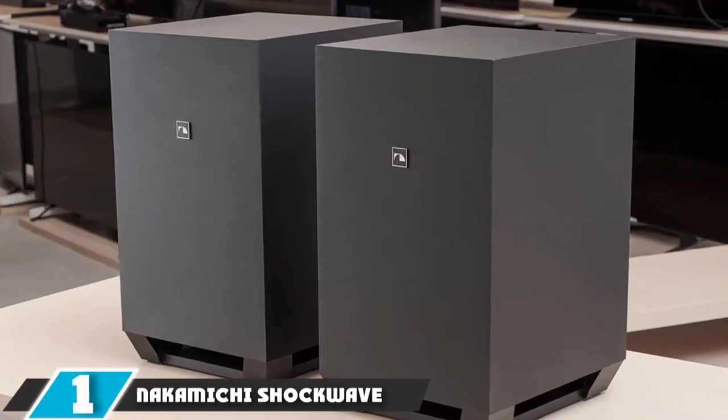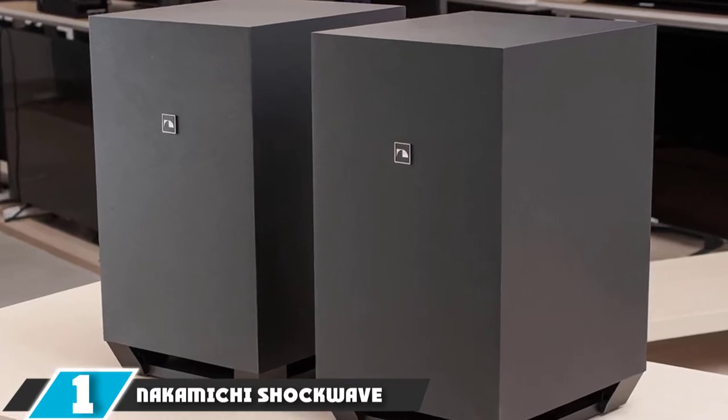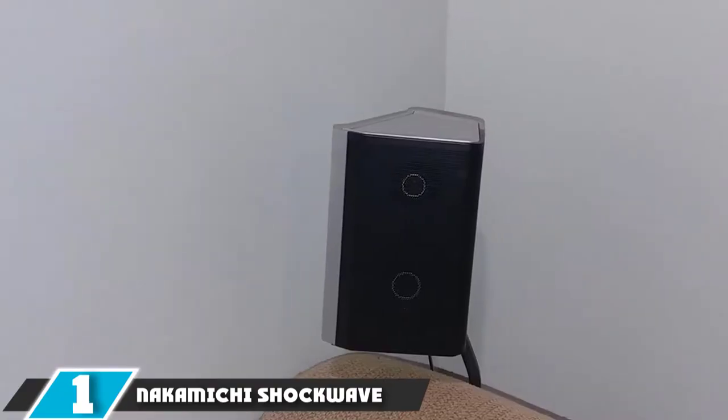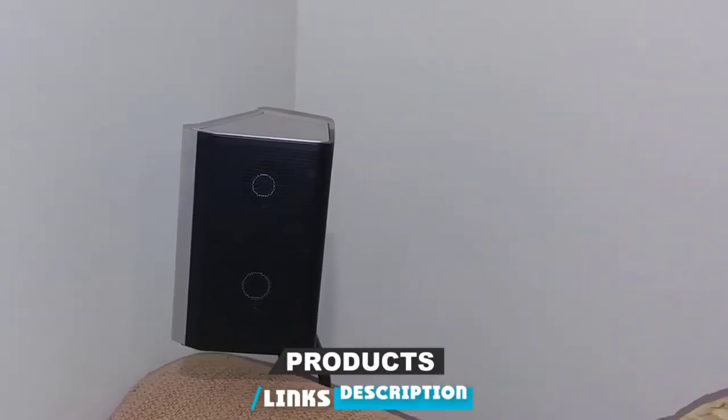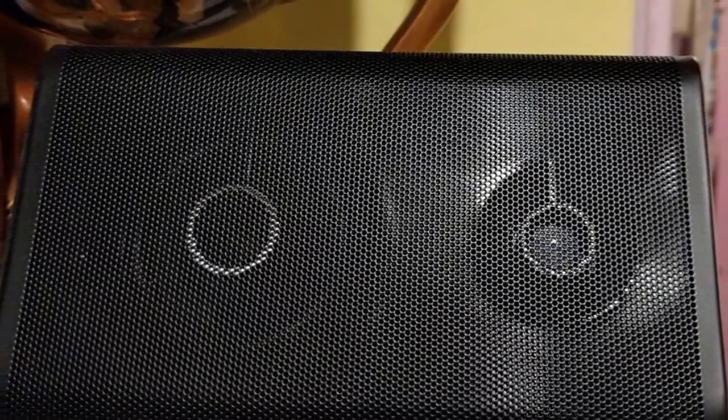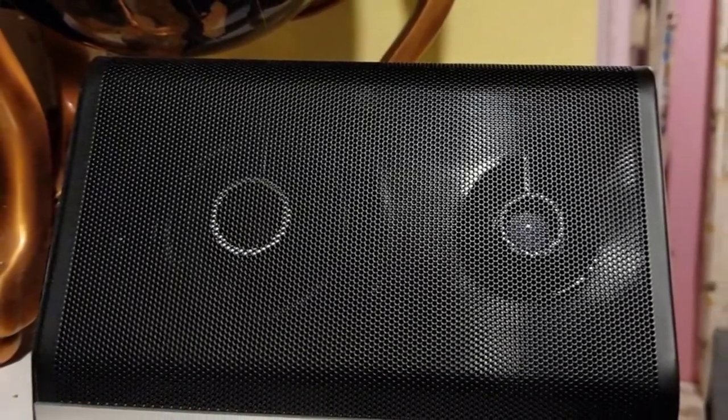At the first position of our list, we have the Nakamichi Shockwave Ultra 9.2. When you want to create a complete audio system on a budget, you'll want to take a closer look at this package deal. You'll receive dual wireless 10-inch subs, four two-way surround speakers, and a soundbar to create immersive audio bliss. It is compatible with Dolby Atmos to ensure your room gets authentic 360-degree sound.